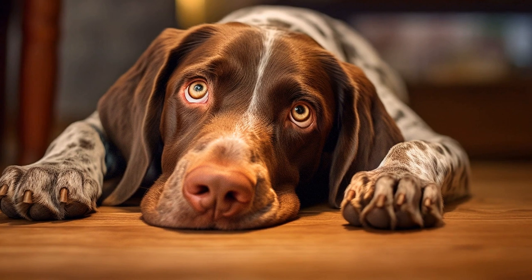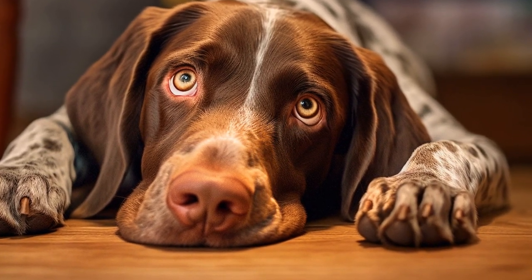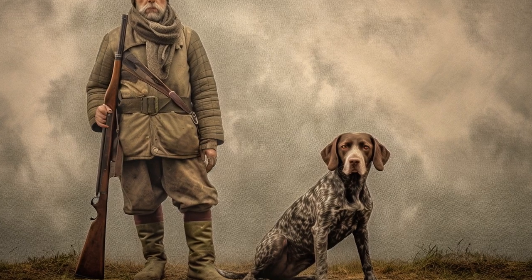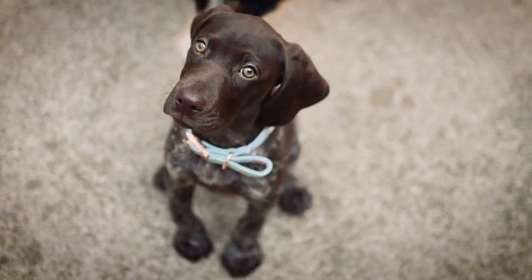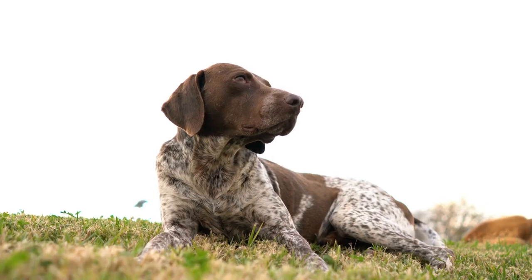In conclusion, selecting the right toys for your German Short-Haired Pointer is essential for their mental and physical well-being. Choose toys that are durable, interactive, and suited to their specific needs and preferences. Rotate their toys regularly to prevent boredom, and always prioritize their safety during playtime. By following these tips, you can provide your German Short-Haired Pointer with hours of entertainment and enrichment.